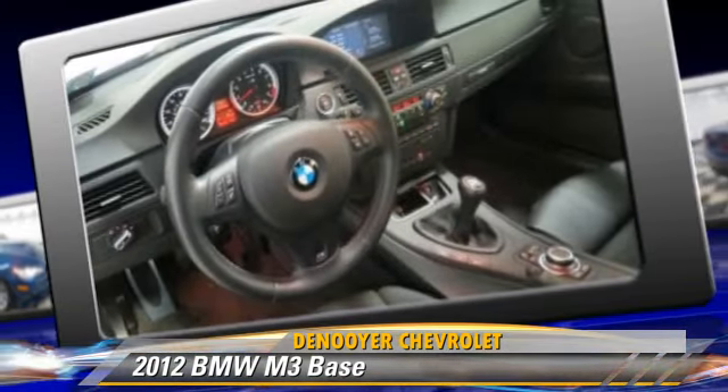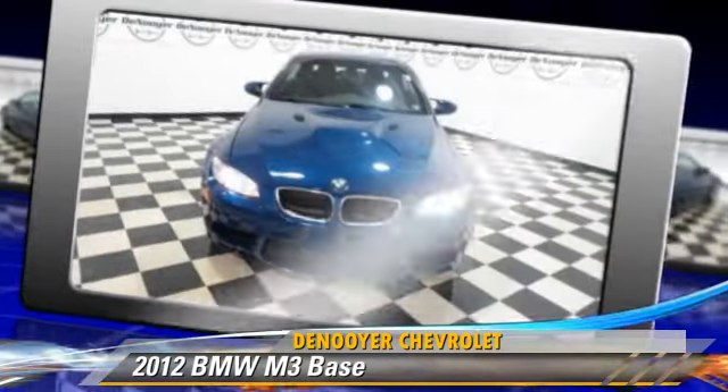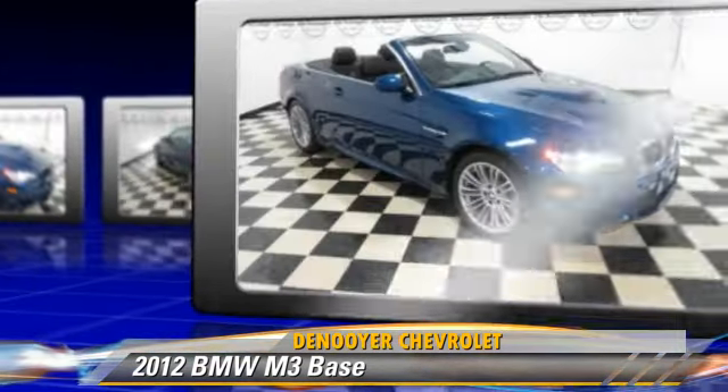Comfort and convenience features include HD radio, navigation system, and Bluetooth wireless. Give us a call to schedule your test drive today.